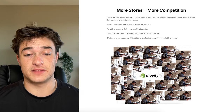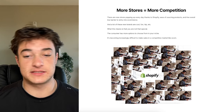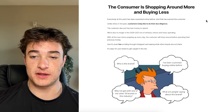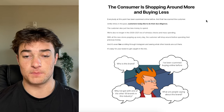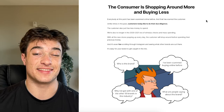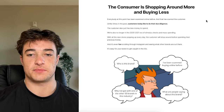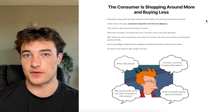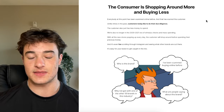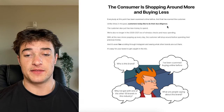When it's more competitive, the market share isn't really increasing, so everybody's fighting over the same people. The consumer is shopping around more and buying less. Everybody at this point has been scammed online before, and that's scarred the customer. Unlike times in the past, customers today like to do their due diligence — checking shipping times, reviews, product quality.